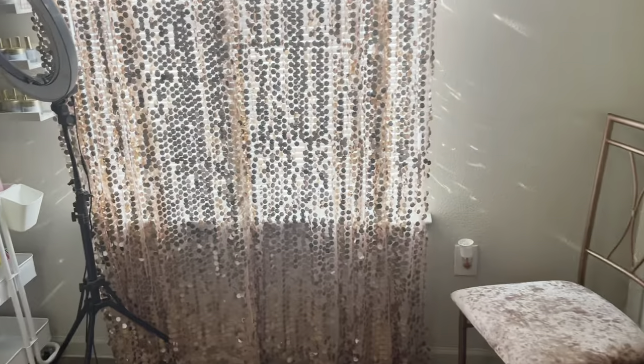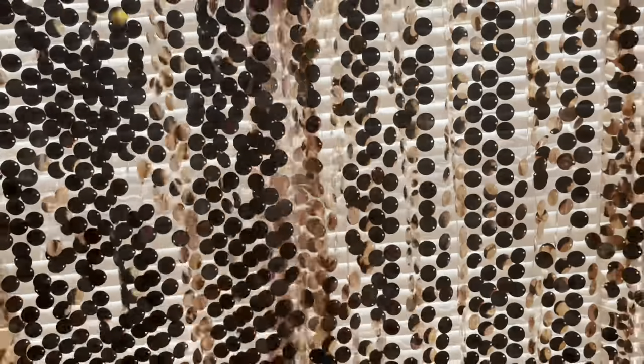These curtains are so pretty — they came from Amazon. On this side is just a closet where I keep all my oversupply.